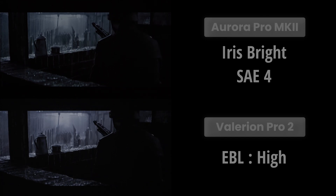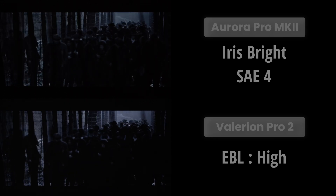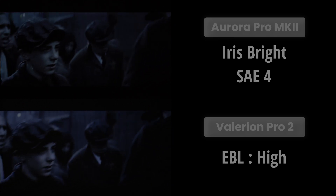However, when we activate the dynamic contrast systems on both projectors, things balance out, with the Valerion EBL really showing its teeth. But again, in certain scene transitions, you can clearly see that the smoothness of the scene adapt engine gives the Aurora Pro a clear advantage.